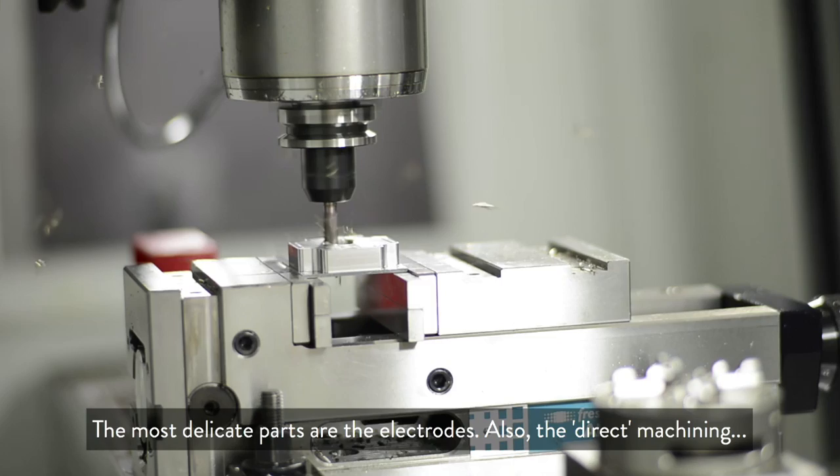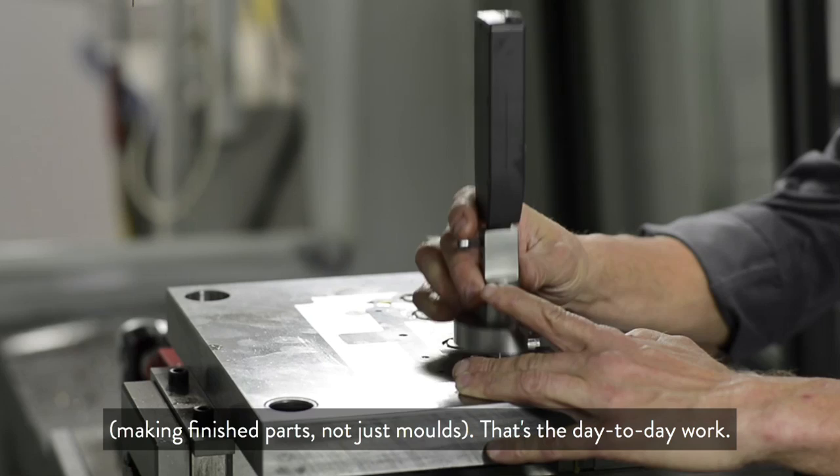And above all, the most delicate ones, which are the electrodes, or the direct mechanical process — this is what we do with greater depth in the day-to-day process.